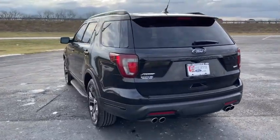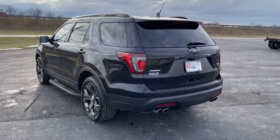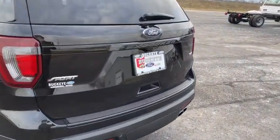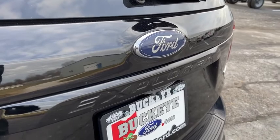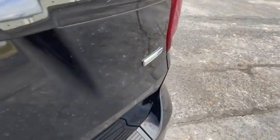Bluetooth, dual airbags, leather-wrapped steering wheel, remote vehicle start, power steering, four-wheel disc brakes, universal garage door opener, heated steering wheel, trip computer, power windows.